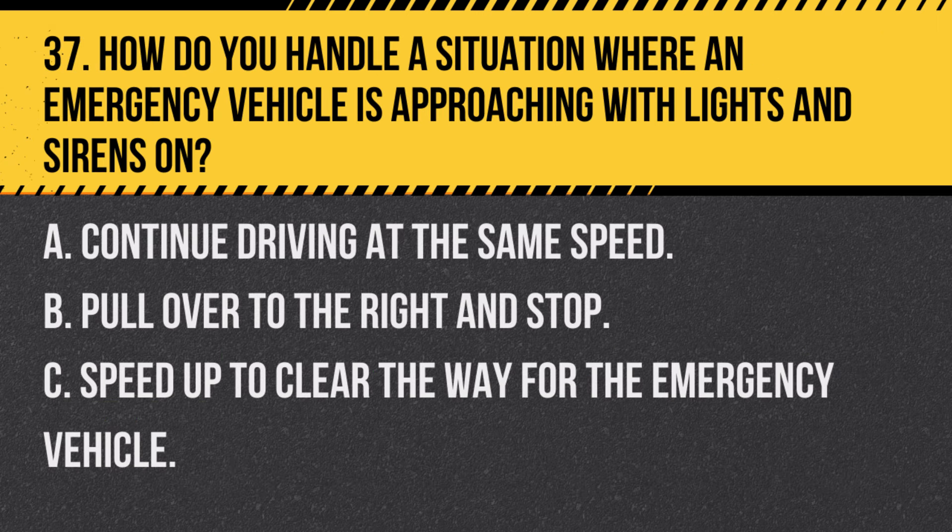Question 37. How do you handle a situation where an emergency vehicle is approaching with lights and sirens on? A. Continue driving at the same speed. B. Pull over to the right and stop. C. Speed up to clear the way for the emergency vehicle. Answer B. Pull over to the right and stop. When an emergency vehicle approaches with sirens and lights, pull over to the right and stop to allow it to pass.